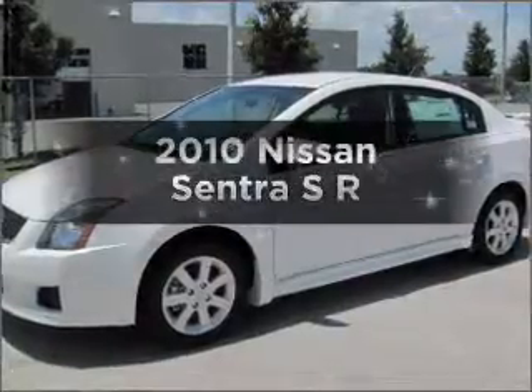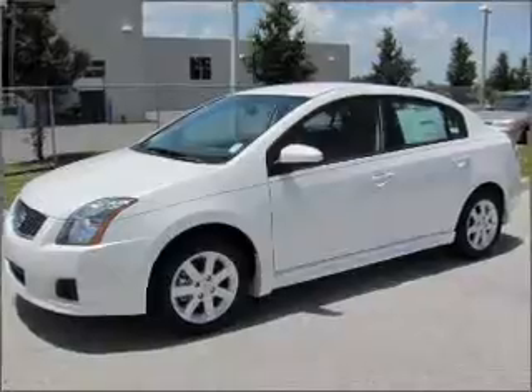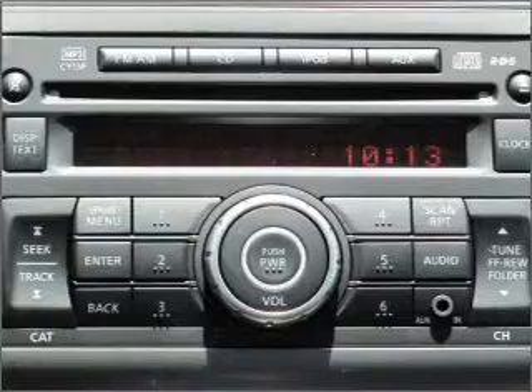Introducing the 2010 Nissan Sentra. If you're looking for a first-rate auto, this one could be yours today. With an efficient four-cylinder engine connected to a smooth-shifting automatic transmission.